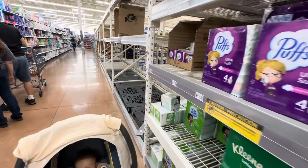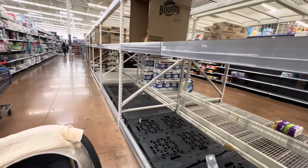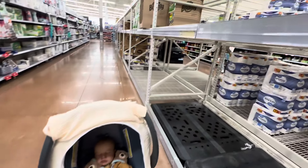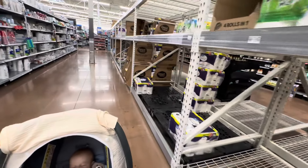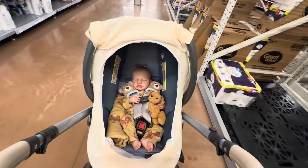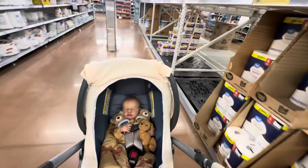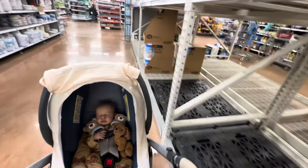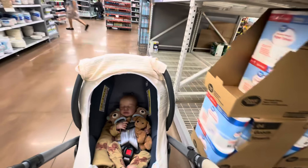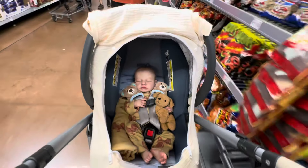It's going to be a bad one. Here's all of the paper products. Our Walmart already restocked this multiple times. By the time the storm gets here — or I should say the day before — this will be cleaned out. There will be nothing left. Walmart will have nothing in stock in the back anymore. Everything will be gone.